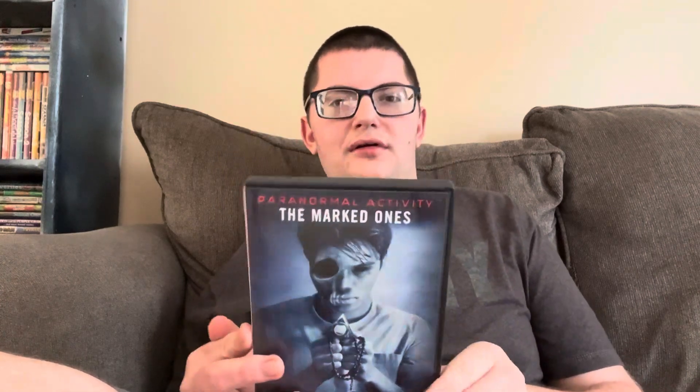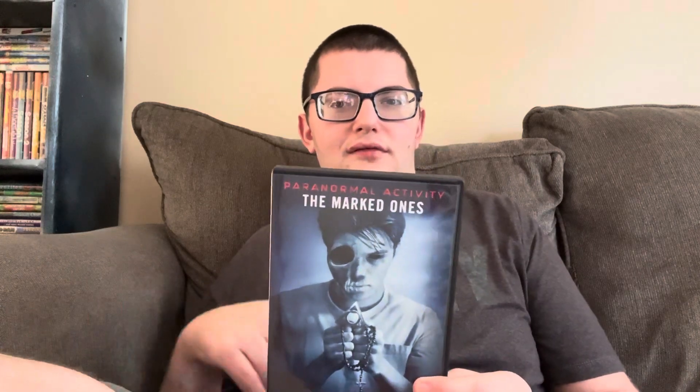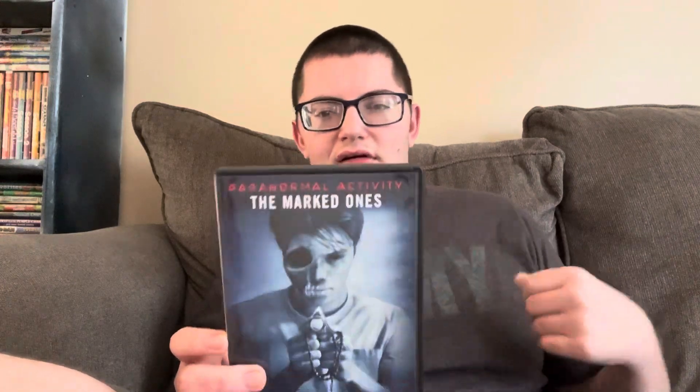I'm probably not going to post this on the same day I'm filming it, because I just posted a Wiggles DVD collection video today.